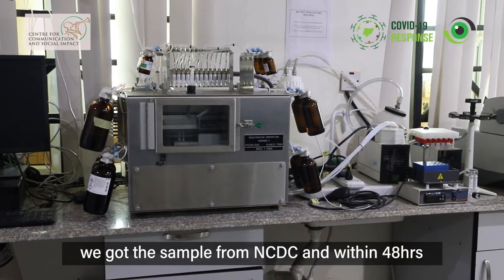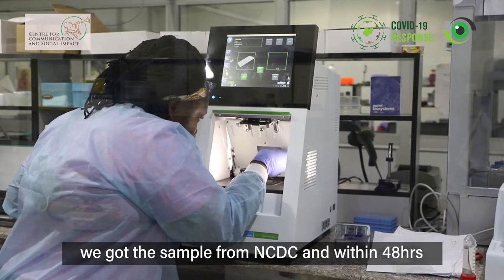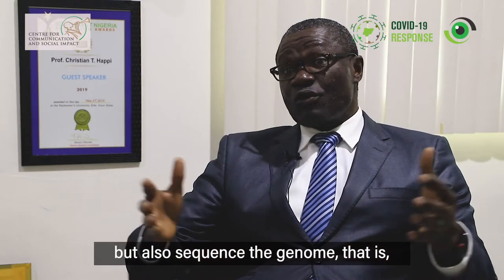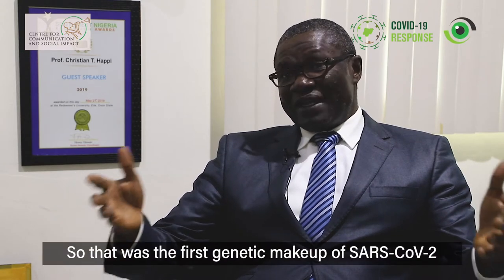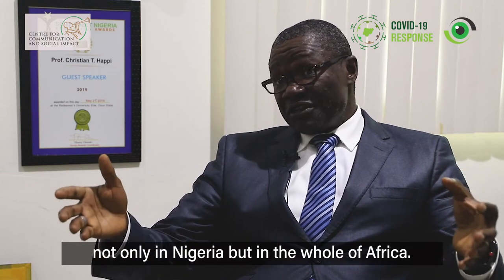We got the sample from NCDC and within 48 hours, we were able to not only reconfirm, but also sequence the genome — we were able to elucidate the genetic makeup of that virus. And that was the first genetic makeup of SARS-CoV-2, not only in Nigeria, but the whole of Africa.